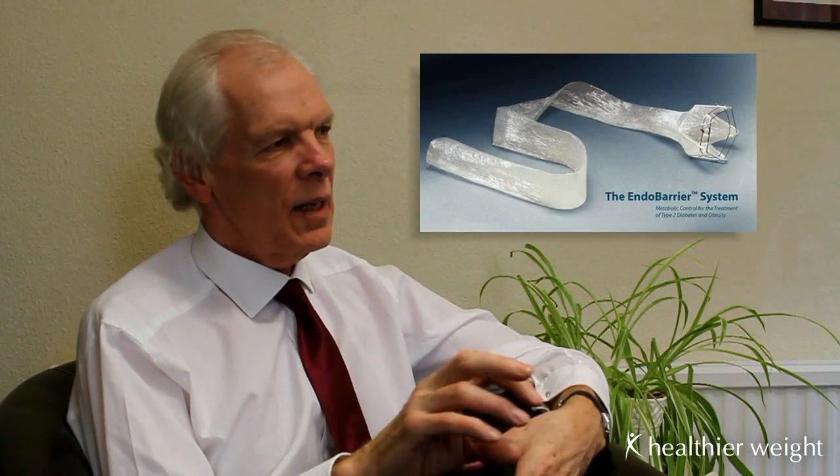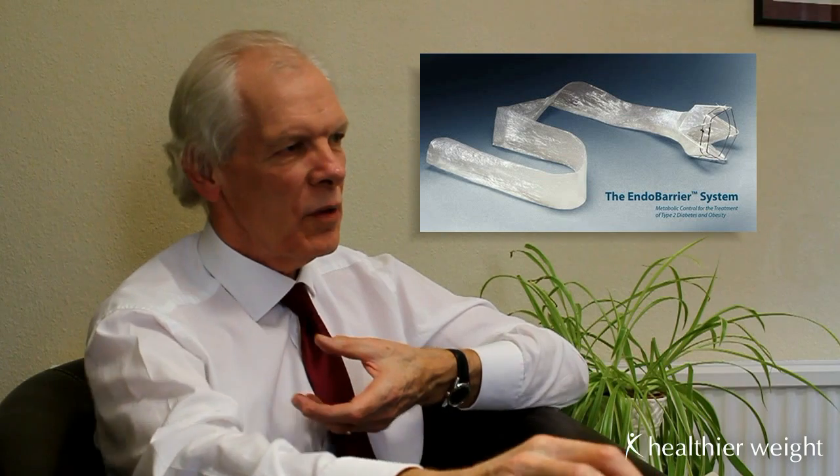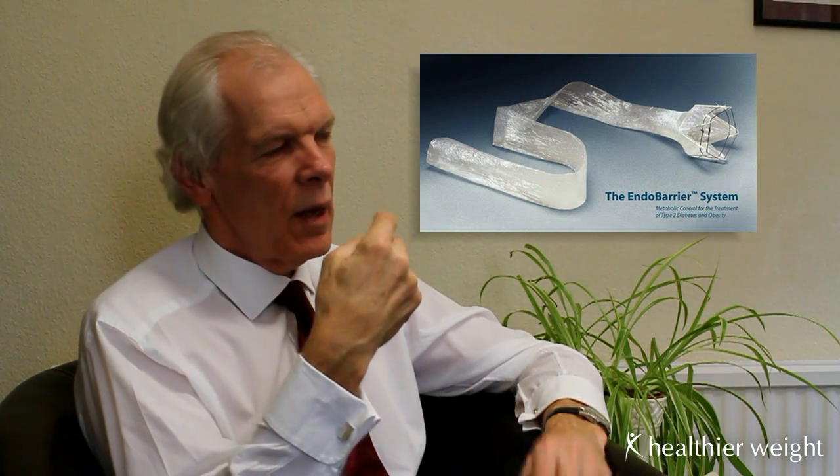The endobarrier is a very good example of what we now call an endoluminal procedure for weight loss — it's not surgical strictly. It's a procedure carried out by passing a tube through the mouth, so it doesn't involve cutting any of the tissues or stitching. The endobarrier is effectively a sleeve, a very fine plastic long tube, which is passed down through the mouth and then unrolled into the bowel, preventing the absorption of food calories through the lining of the bowel.